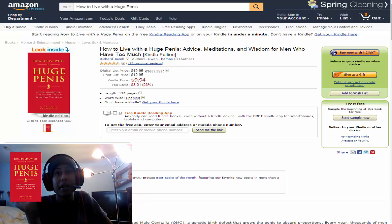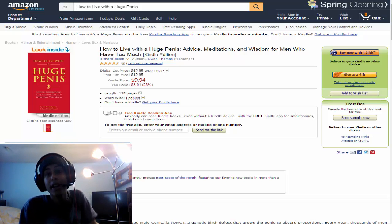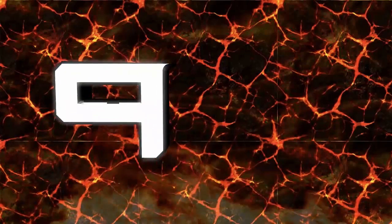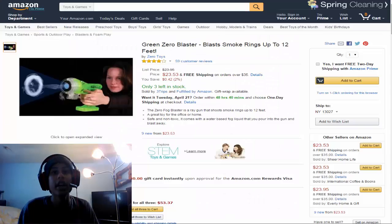This book has changed my life. How to Live with a Huge Penis: Advice, Meditation, and Wisdom for Men Who Have Too Much. That's my problem. This book has really changed my life. Alright, that was actually item number 8.